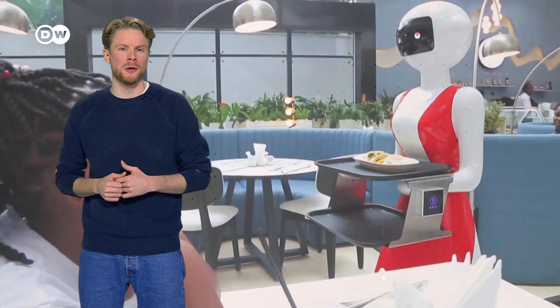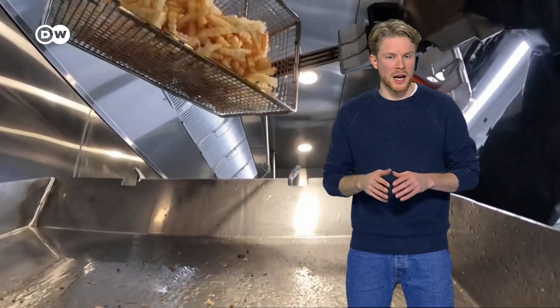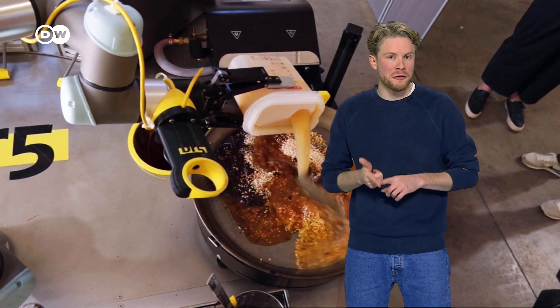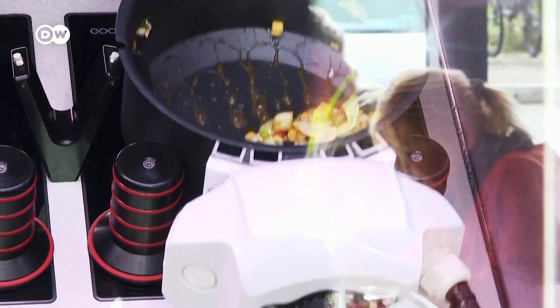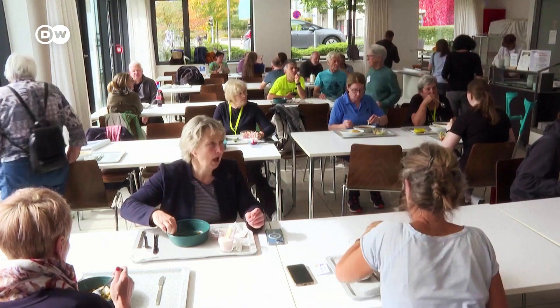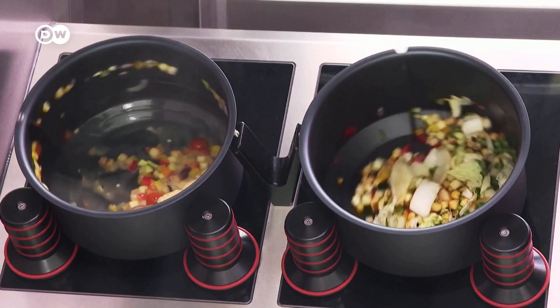Have you been served your food or had your table cleared by a robot before? Robots are also being used behind the bar and in the kitchen. Many are deployed for very specific tasks, like frying french fries, making stir fries or baking pizza. Can we, in good conscience, leave the entire kitchen to robots? These dishes are being prepared by a kitchen robot. This one works at the Tübingen University Hospital in Germany. It can make 3,000 meals per day.